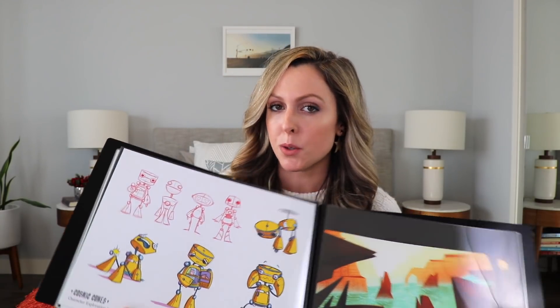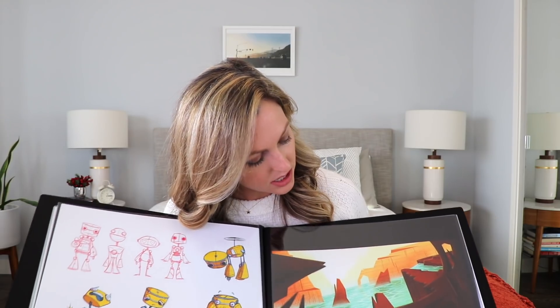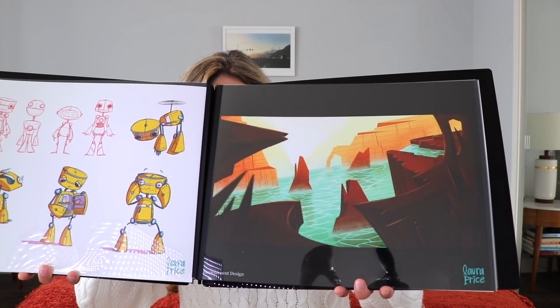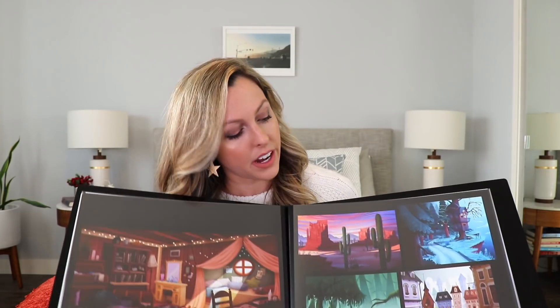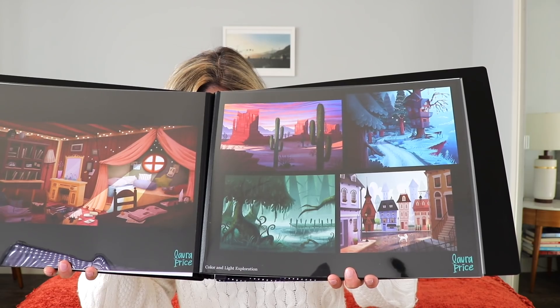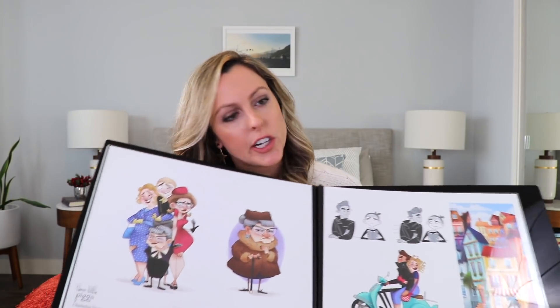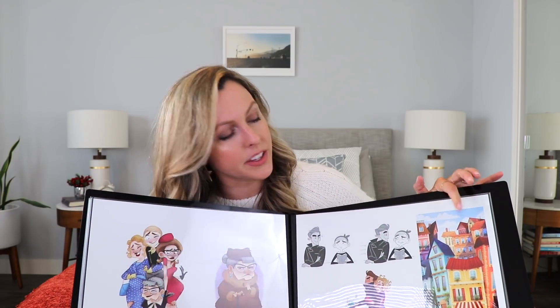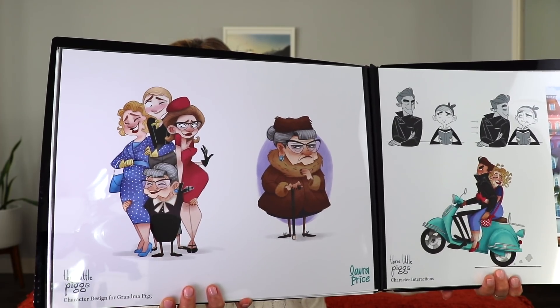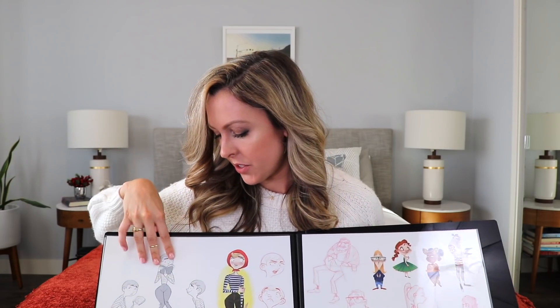The next page is another character from that project who was in the lineup — just some character exploration for him. The next page is another environment design that I did. These next two pages are all environments that I designed and painted. Here is the last project: some character designs and an environment design, plus one other character design for this project.